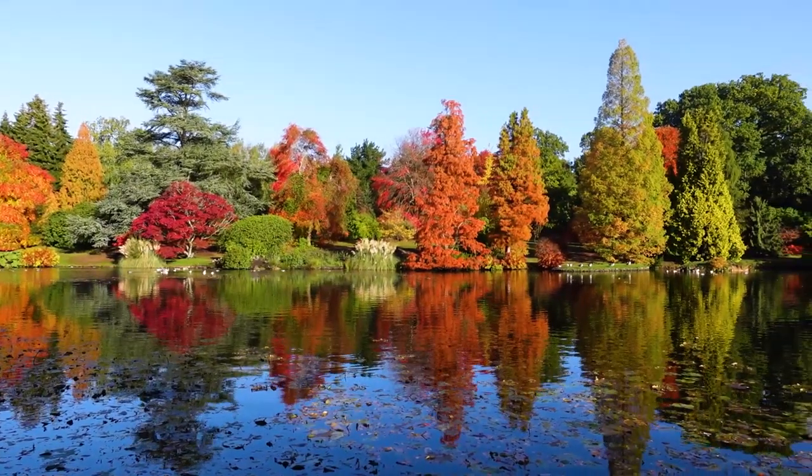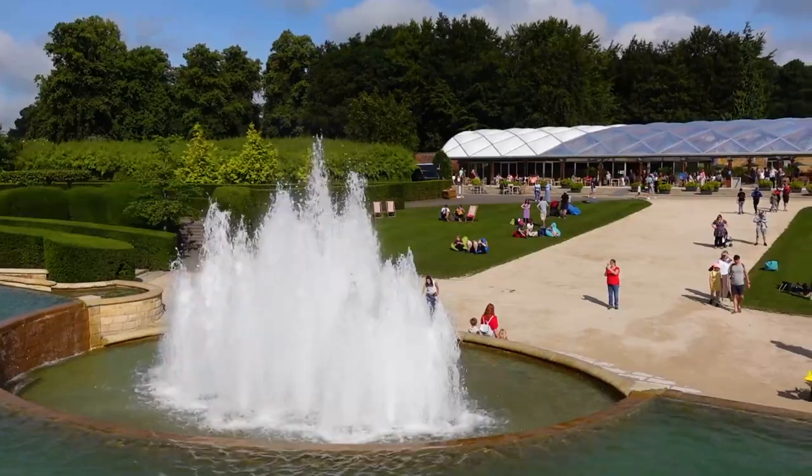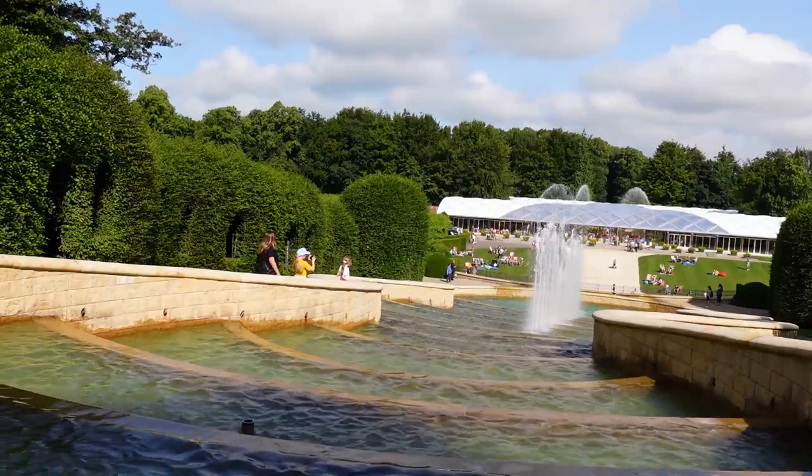Alnwick Gardens were originally designed in 1750 by Capability Brown, who also designed Sheffield Park and Gardens, which I visited last autumn. During the Second World War there was an effort to get people to grow their own food, and with grounds as large as Alnwick Castle's they were growing crops as well as vegetables and fruits. With the austerity after the war these grounds fell into disarray, and it wasn't until the very late 90s that the Duchess of Northumberland decided to reinvent them. The fountain behind me was one of the original features added in the early 2000s — it has 120 jets and every half an hour there's a display. Loads of kids are enjoying playing around the fountains on a hot day like today.